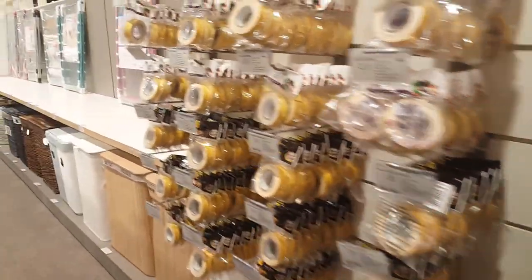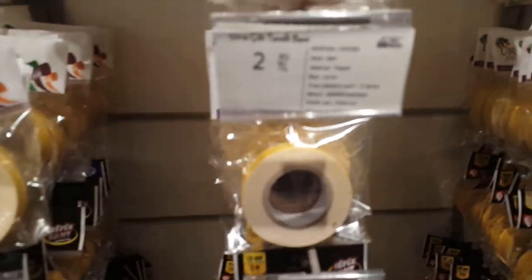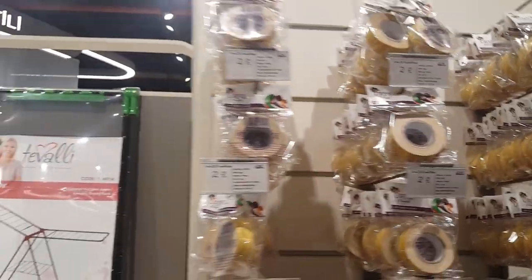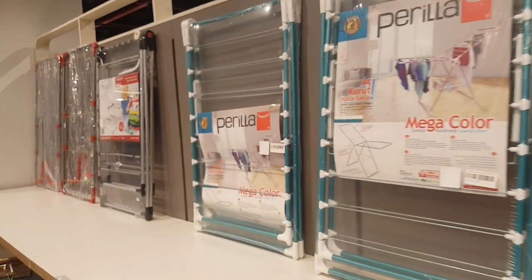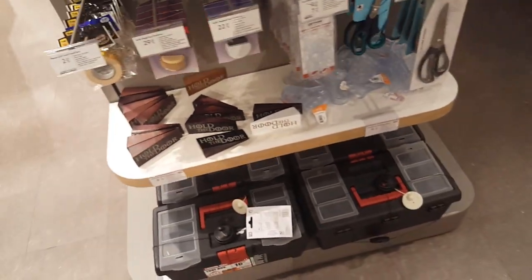Here they have some tape — kind of boring to show, but they're all yellow in color and all three lira, all from Urve. Here they have some clothes dryers, door stoppers for six lira — and what does it say on it? 'Hold the door' — oh, that's funny.